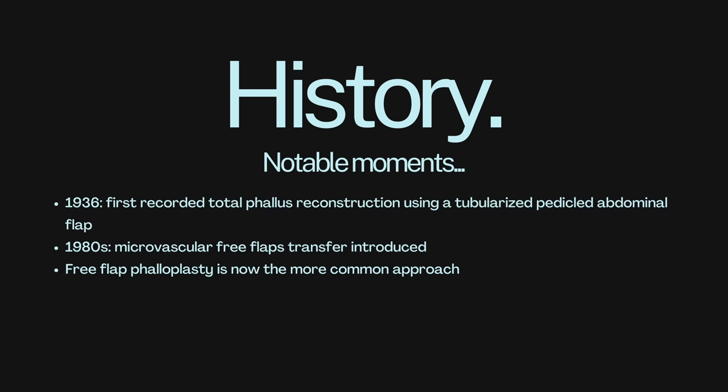What is the history of phalloplasty? In 1936, we had the first recorded total phallus reconstruction using what's called a tubularized pedicled abdominal flap surgical procedure. And in the 1980s, microvascular free flap transfer was introduced, which means that microsurgery began being used to aid in the healing blood supply and sensation of that area.